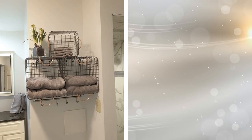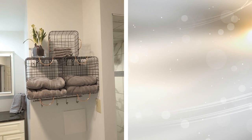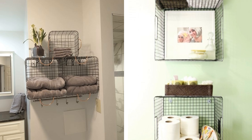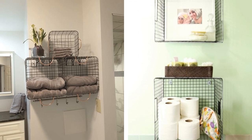1. In a bathroom, you're going to need all of the storage you can get. It might be difficult to find ways to store your toiletries, but that's where baskets come in. Installing baskets on the wall of your bathroom is a great way to add extra storage to your small space while adding some clever personality along the way.